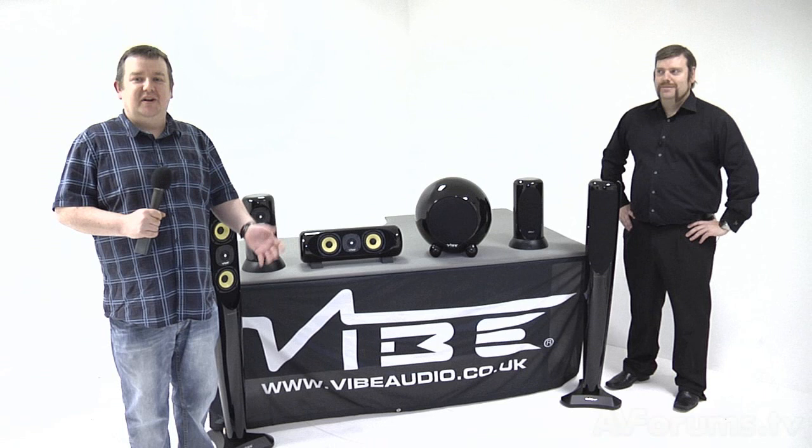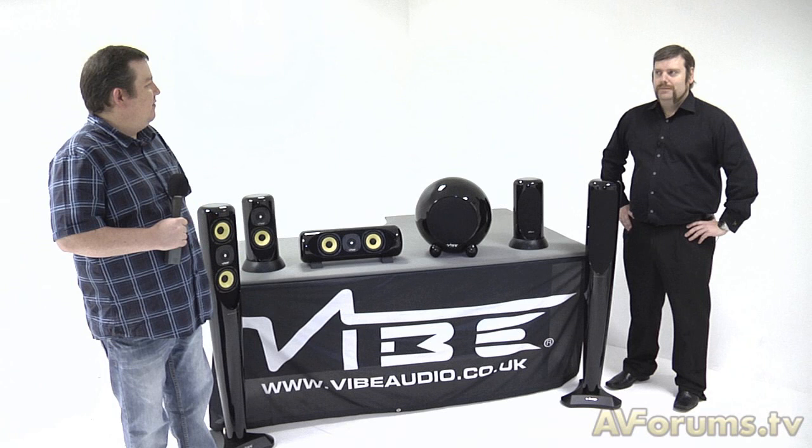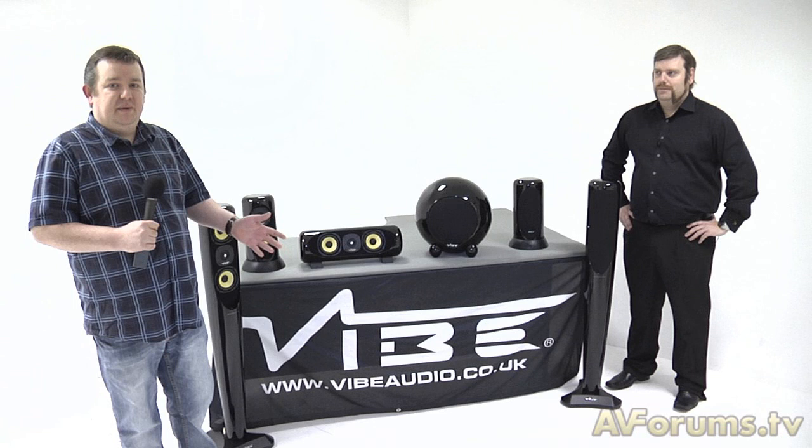Hi, this is Phil Hinton. Welcome to another video here on AVForums.tv. I'm with Rob Gurney from Vibe and we're here to talk about a new speaker line. People will be aware of Vibe as a car audio company. Rob, tell us about your home theatre gear.